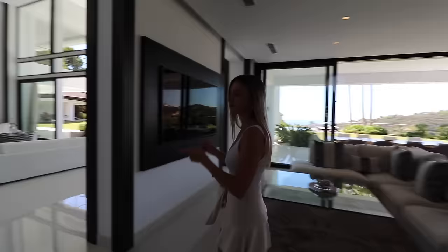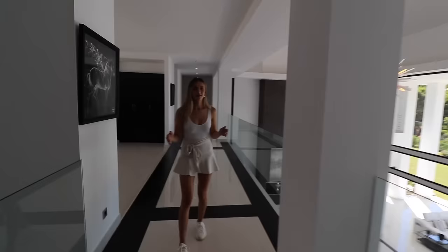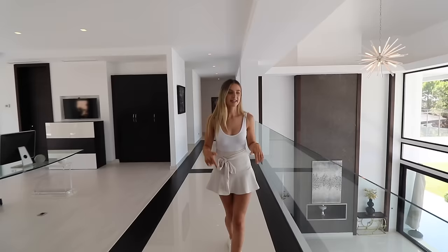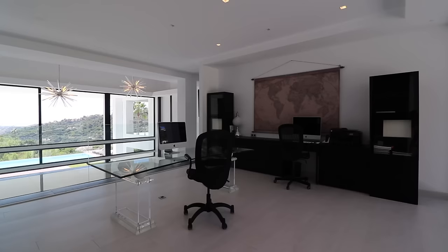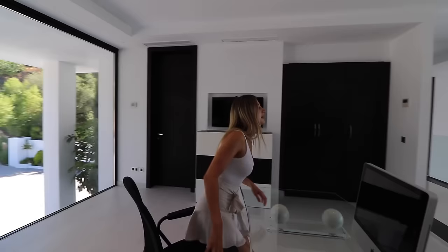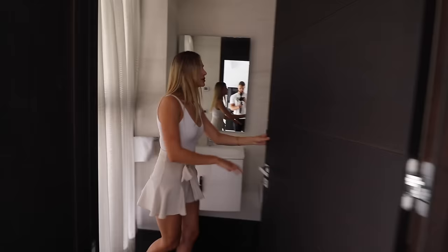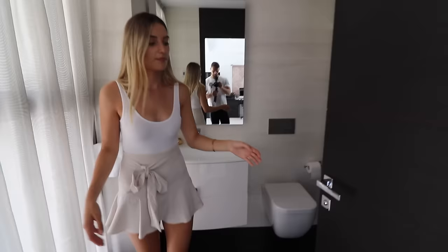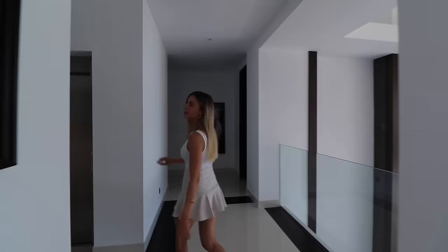That connects through to the main living space we showed you earlier. Let's head up to the first floor. I absolutely love this landing — you've got a glass balustrade looking over the living space below with that incredible view straight ahead. To the right is the master bedroom, which we'll show you in a second. This space could be converted into another bedroom, but the current owners have it set up as an office — check out the view from working at your desk, it's a completely insane view.